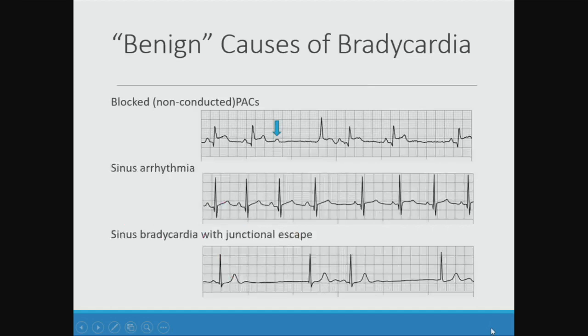There are some benign causes of bradycardia that you might get called for consults on — like a pause, a gap, or some kind of dysrhythmia. One of those is non-conducted PACs. If you're looking at the monitor and you see a gap, you can sometimes find a little P wave that doesn't get conducted, and that could cause bradycardia. Sinus arrhythmia can be really profound in young, healthy adolescents, so sometimes you'll get consulted for that. And then sinus bradycardia with junctional escape — this is not always benign, but it depends on when it occurs and to what degree the sinus node is slowing.